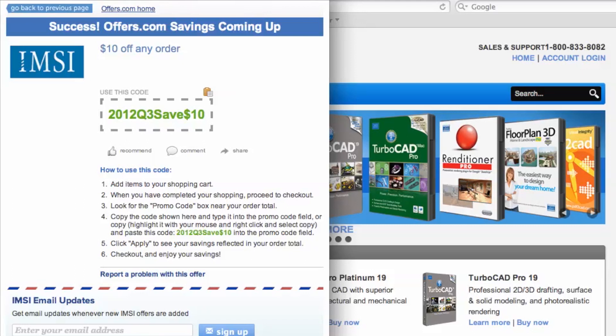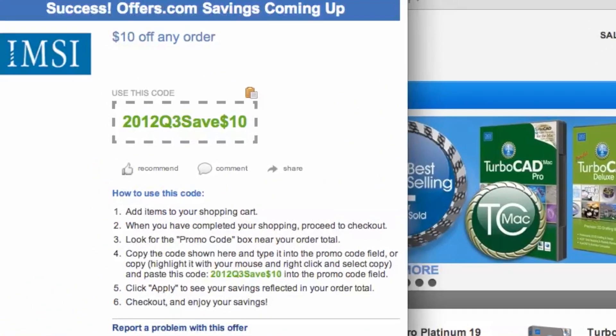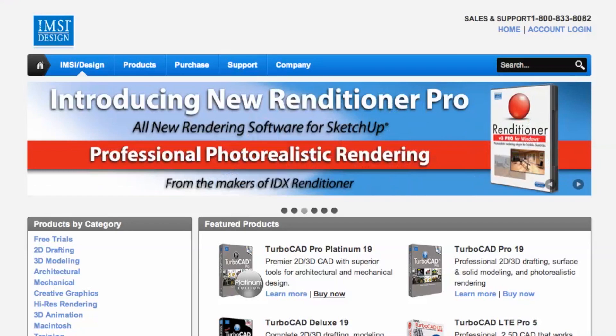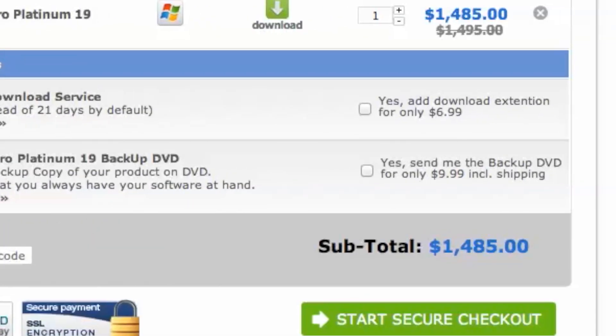A pop-up will appear. Your savings may be automatically applied at checkout, or you will be provided with a coupon code needed to save. To copy your coupon code over to the site, simply click the copy button, add your items to your cart, head to checkout, and then look for the coupon code box and paste in the code. It's quick, easy, and you've just saved money.